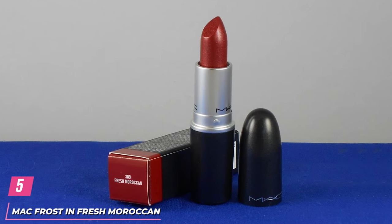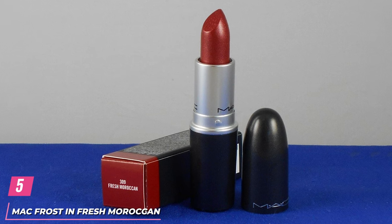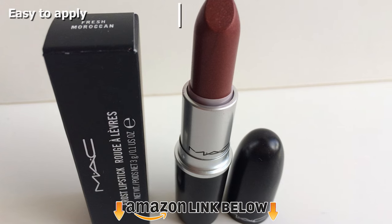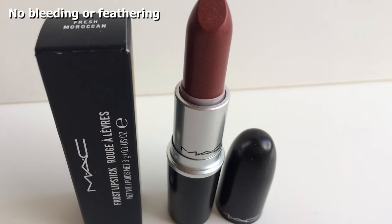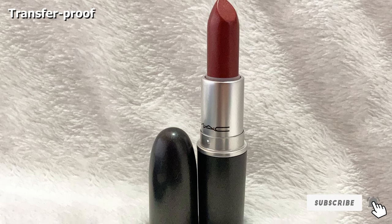The number 5 position is held by MAC Frost Lipstick in Fresh Moroccan. Fresh Moroccan is a warm brick red with a frosted finish. Its formula is non-drying and super easy to apply. It achieves its frostiness from highlights of gold pearls that give this color a very festive vibe. Its cinnamon color stands out beautifully against fair and pale skin tones.